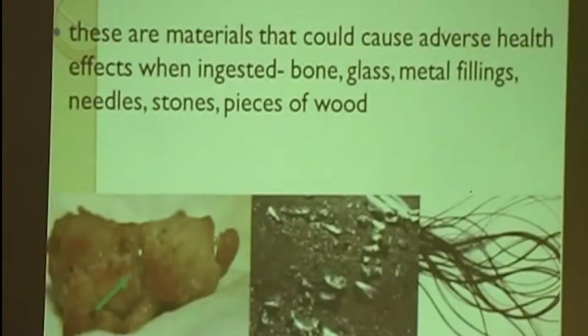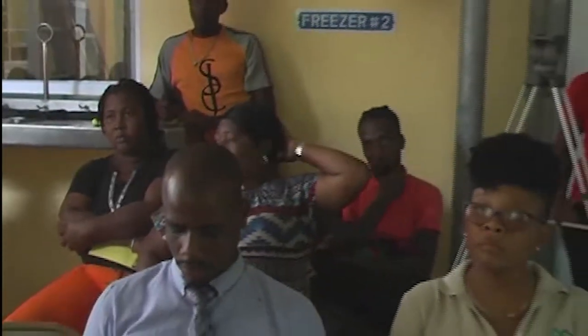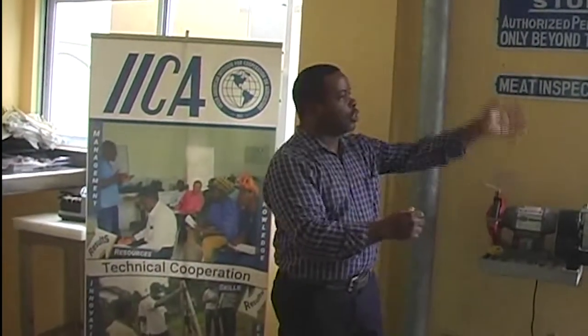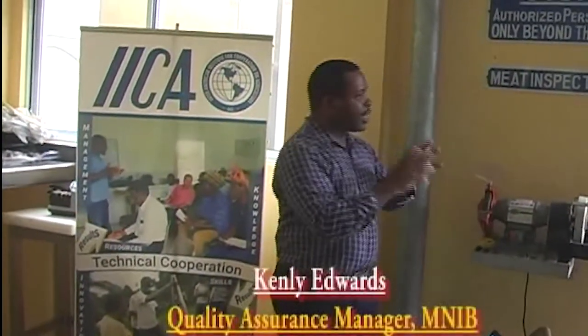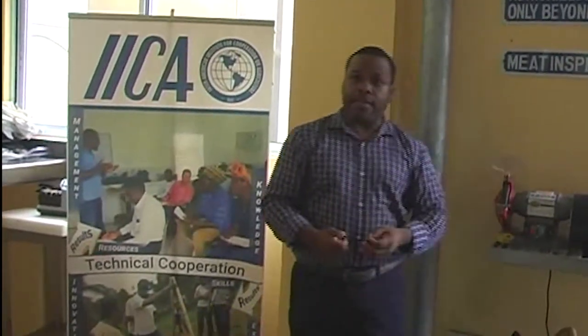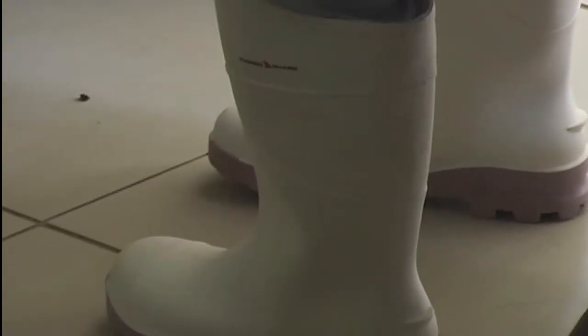With a staff training exercise at the facility, we talk about it from receiving to service — meaning from the time it gets to the final consumer, the person who will be purchasing it. When it leaves here and goes down to St. George's where they're selling, the staff down there also have to be practicing good manufacturing practices and good hygiene practices.